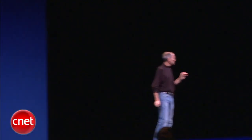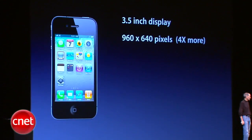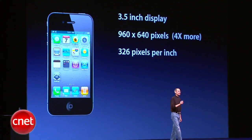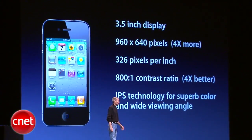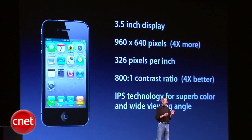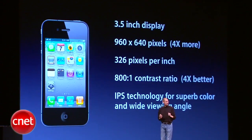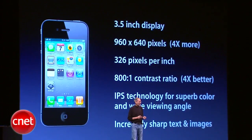Three and a half inches — the same size as the iPhone 3GS — yet with 960 by 640 pixels, that's four times more pixels than the iPhone 3GS. 326 pixels per inch, an 800-to-1 contrast ratio, which is four times better than the 3GS. We're using IPS technology — a very advanced LCD technology which, in our opinion, is quite a bit better than OLED technology for these types of products. It provides much more accurate color and much higher resolution. You can't make an OLED display with this type of resolution right now, so we think IPS technology is really quite superior. And it results in incredibly sharp text, images, and video.